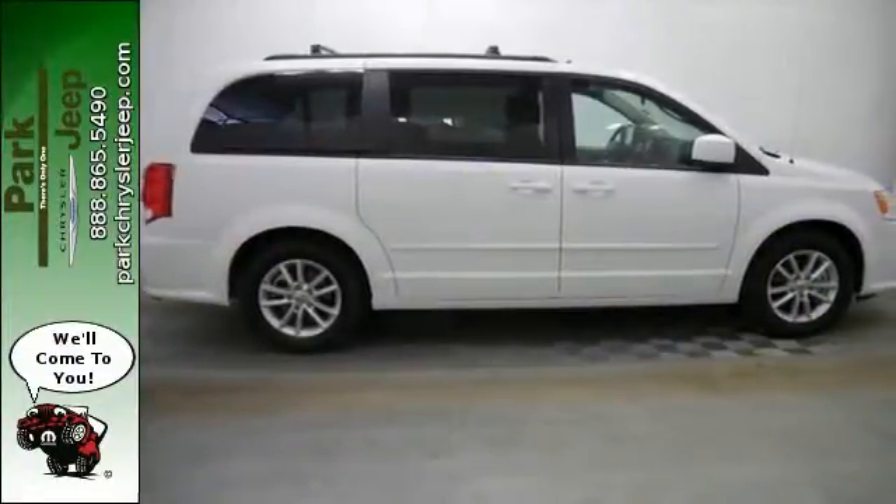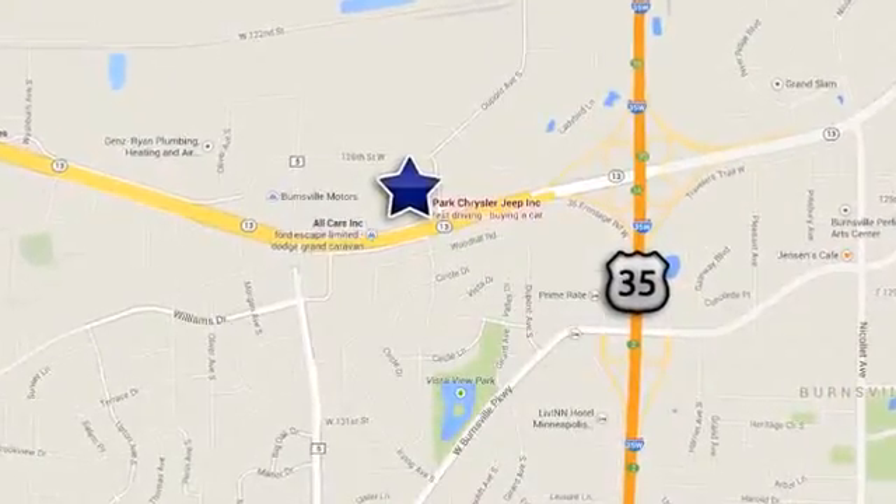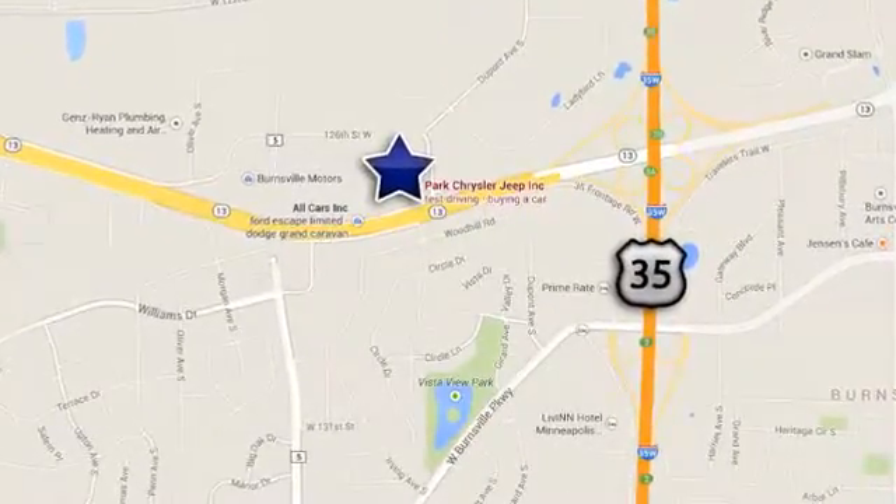It's perfect for you and your kids. Discover Park Chrysler Jeep today. We're conveniently located at 1408 West Highway 13 in Burnsville, Minnesota, just off 35W.